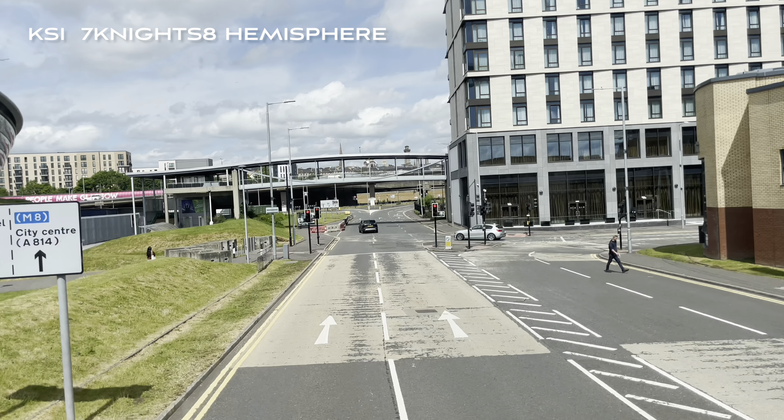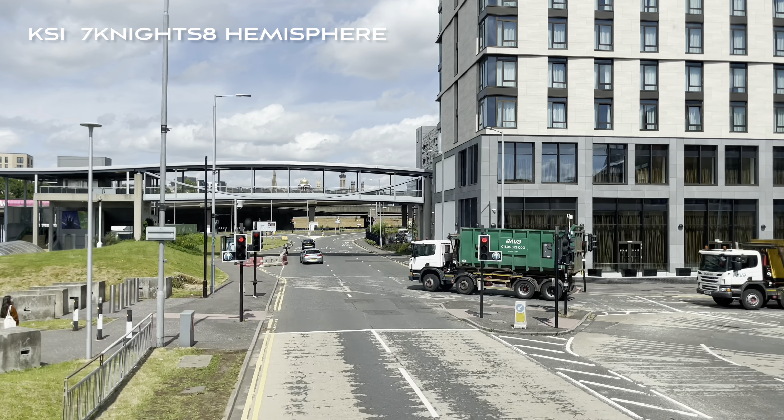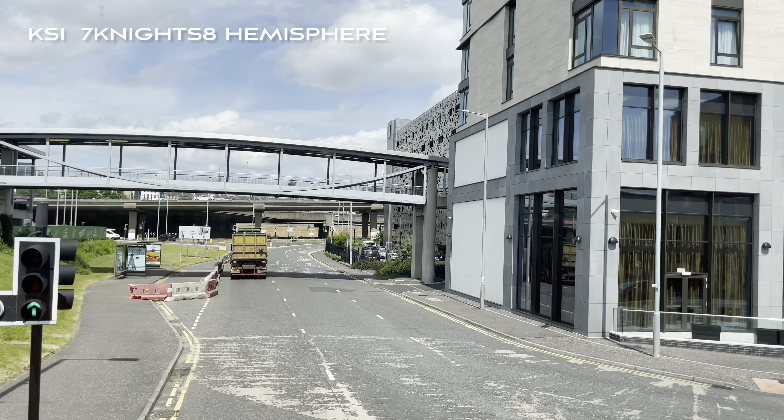We're now heading for stop 11A for the Clydeside Distillery — the first single malt whisky distillery in Glasgow for over 100 years. It opened in 2017.